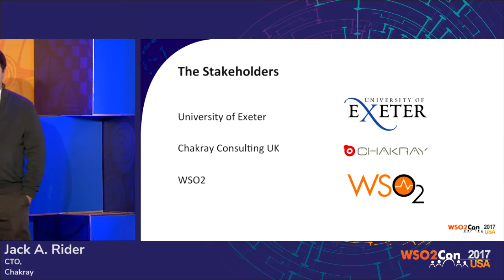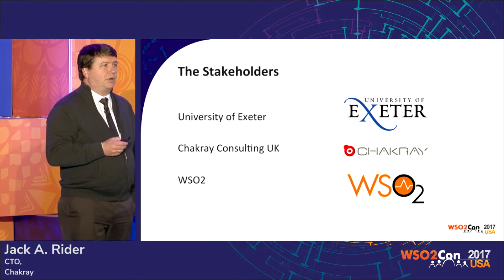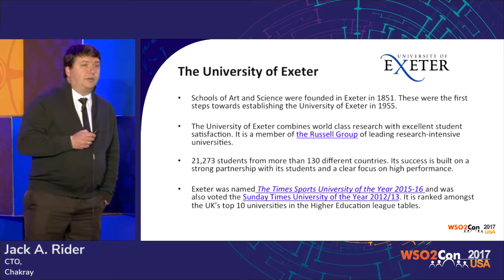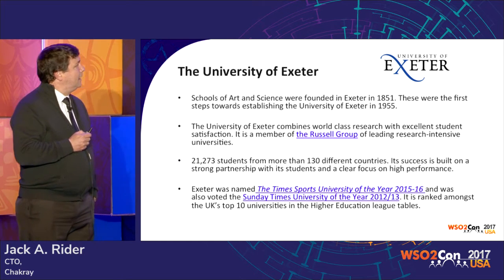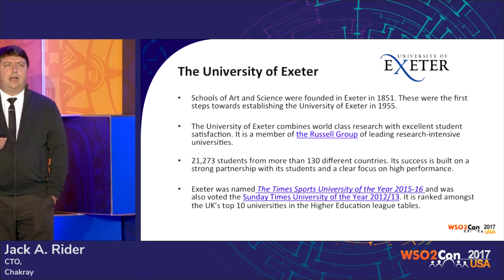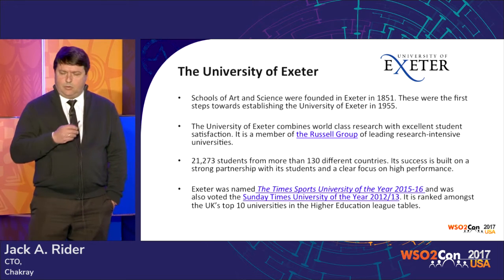University of Exeter, probably very well known to some of you. Chakray Consulting, our company, and WSO2. The University of Exeter is one of the best universities in the world — top 200 globally, top 10 in the UK. They have around 21,000 students. It's basically like going into a project and doing integration on a city. They have all types of systems: student systems, HR, quite a few systems.